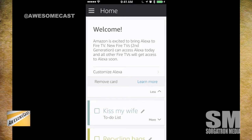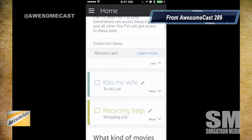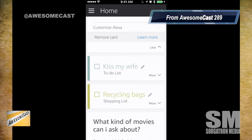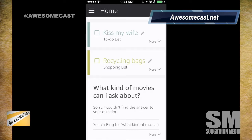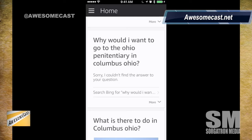Amazon is excited to bring Alexa to the Fire TV, and other Fire TVs will get access to Alexa soon — mine's the original Fire TV. I was messing with stuff and asked things like: add recycling bags to the shopping list, what kind of movies can I ask about, what is there to do in Columbus, Ohio — and it read me a lot from Wikipedia. What is the Arnold Classic?